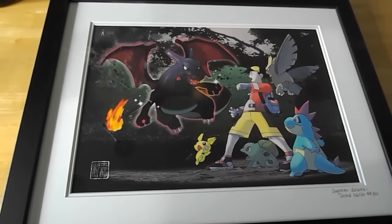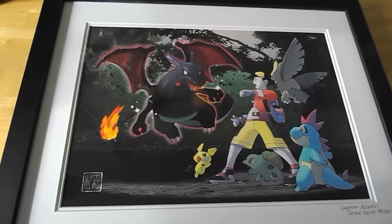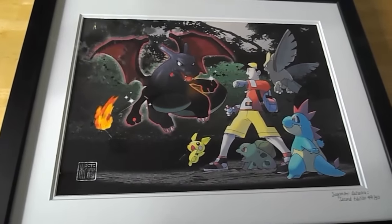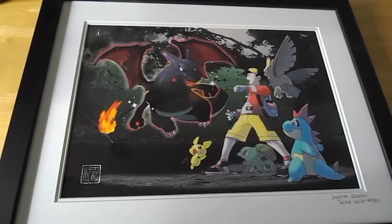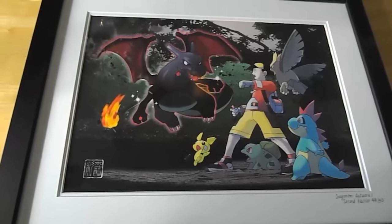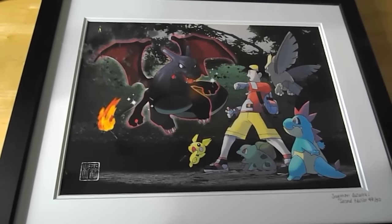Thanks for checking out my video and looking at this wonderful piece of artwork. If you have any comments, feel free to post them. Just so you know, last time I looked, there are still some other art prints available on the PokemonCenter.com website. I'm even thinking of buying a couple more myself — there's one showing the female trainer from Pokemon Ruby, Sapphire, and Emerald, as well as one that shows Latios and Latias flying through the sky. Thanks for watching.